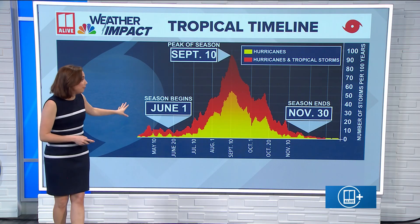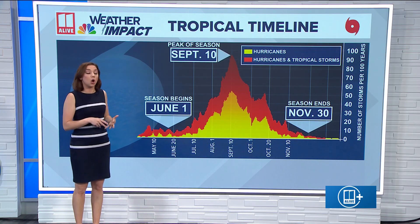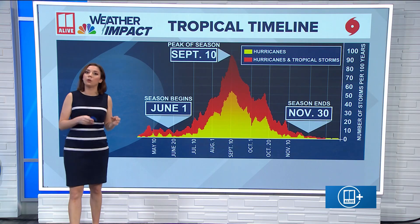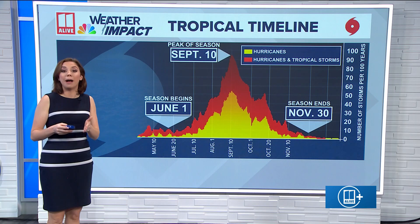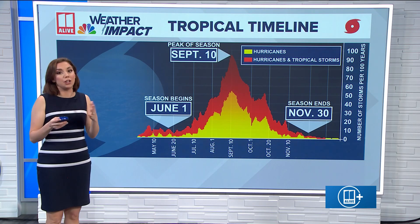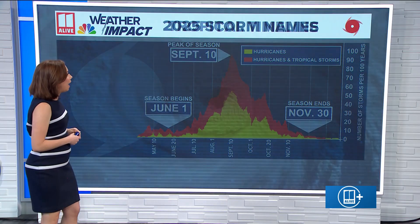In yellow, that's the number of hurricanes, and in red, that's all tropical cyclones — tropical storms and hurricanes — with hurricane winds being at least 74 miles per hour or greater, and tropical storms being at least 39 up to 74 miles per hour.